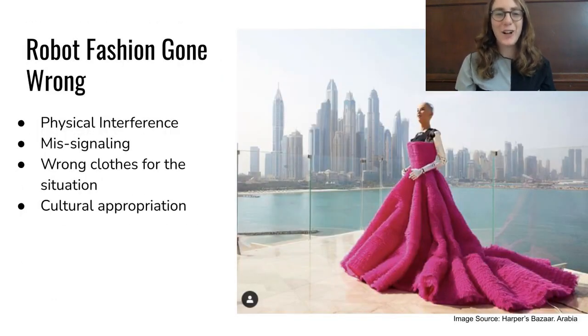Robot fashion gone wrong: while there are many potential advantages of robot fashion, designers need to also consider what a wardrobe malfunction for a robot is, and how it differs from a wardrobe malfunction for a human. Physical interference: the wrong material could be too heavy, thermally inappropriate, limit the motion or functionality of the robot, or even expose wires. We recommend that any materials draped on the robot should be tested while the robot is in motion in multiple environments.